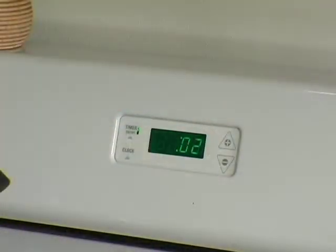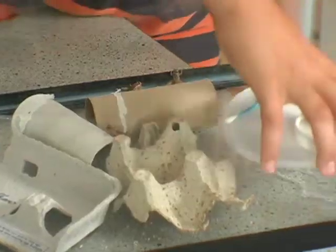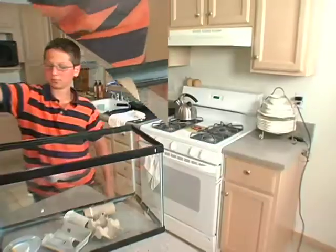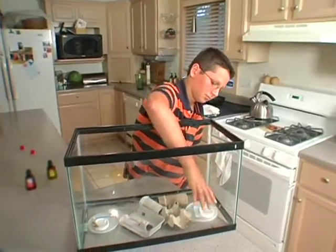Just one box lid goes into the cricket house. Every 10 minutes, I switch out the lids — vanilla, peppermint, vanilla, peppermint. After an hour of this, I put the smells at opposite ends.